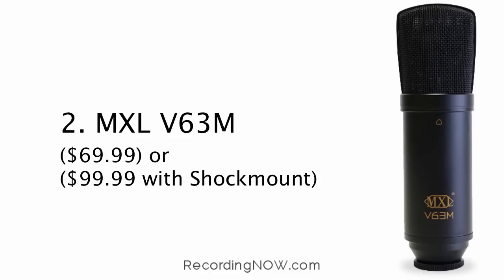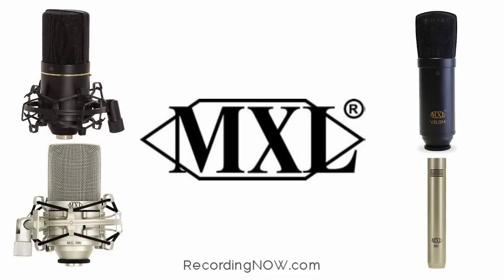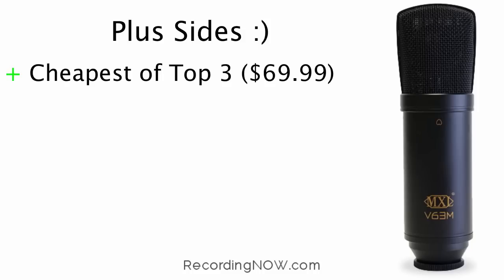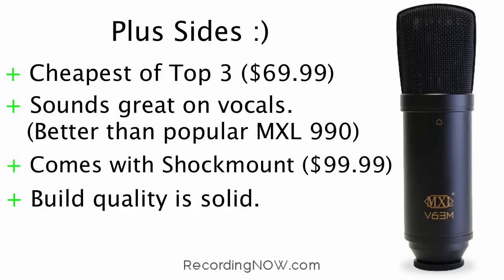At number two, we have the MXL V63-M condenser studio microphone at $69.99, or $99.99 with a shock mount. MXL is one of the most dominant brands in the microphone market for musicians on a budget. They currently have four different condenser microphones in the under $100 range, including the most popular MXL 990. The plus sides of the V63-M: starting at $69.99, it's the cheapest microphone of the top three, it sounds great on vocals — better than the popular MXL 990 — it comes with a shock mount if you're willing to pay $99.99, and the build quality feels solid.